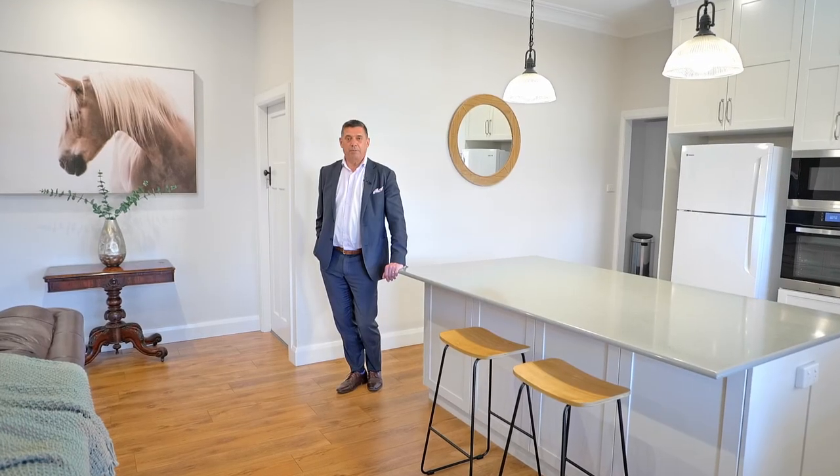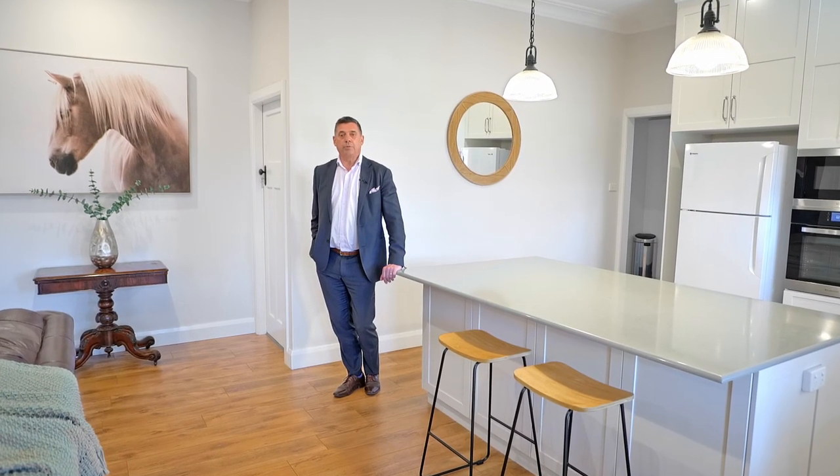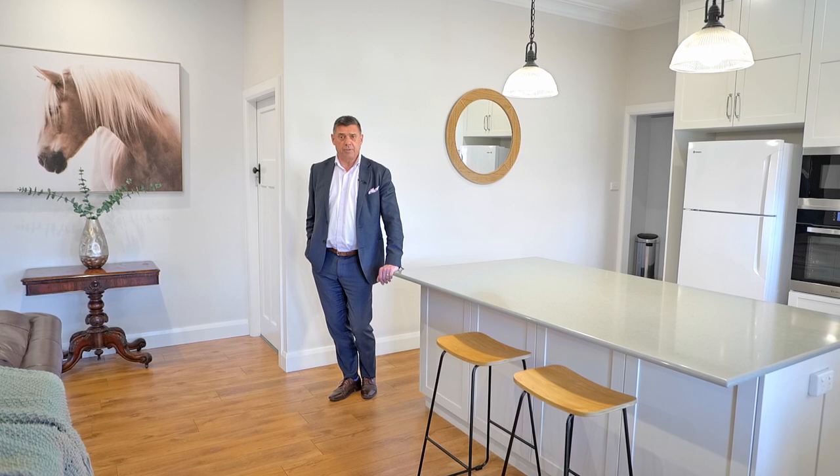Hello, I'm Paul Gooden from Fitzpatrick's Real Estate. I'd like to welcome you to 28 Simmons Street in Central Wagga Wagga.